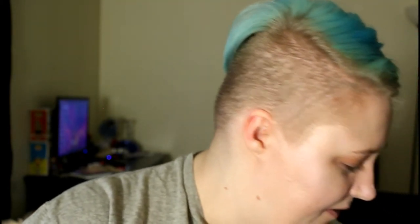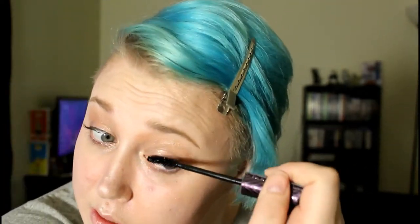I'm going to put on a bit of mascara — this is Tarte's Lights Camera Splashes. I'm going to add some lipstick; this is L'Oreal's Silverstone, and I'm just going to apply it. And there's the finished look.